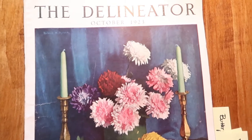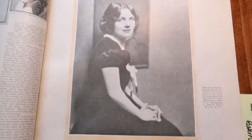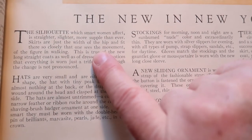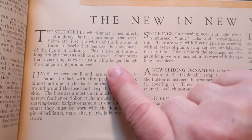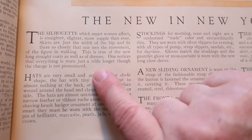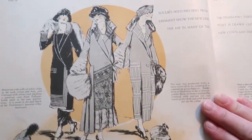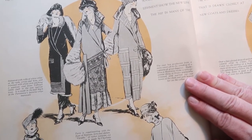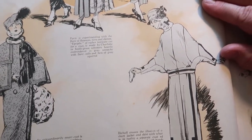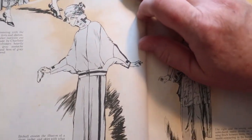Welcome to the Delineator for October 1923. Here's the New in New York — says this is Helen Ford. 'The silhouette which smart women affect is straighter, slimmer, or more supple than ever. Skirts are just the width of the hip and fit there so closely that one sees the movement of the figure in walking. This is true of the new long straight coats as well as of dresses. One notices that everything is worn just a trifle longer, though the change is not pronounced.' Look at the detail on these.